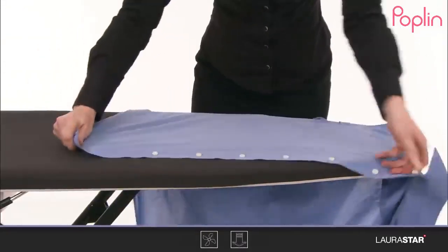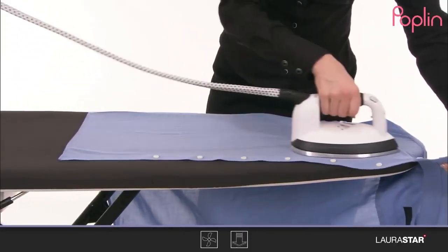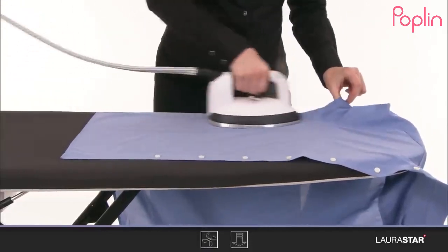Next is pre-spotting. In the pre-spotting process, they will apply a chemical solvent, vacuum, or heat to stains on your garments, which helps to remove the stain during the actual cleaning process.